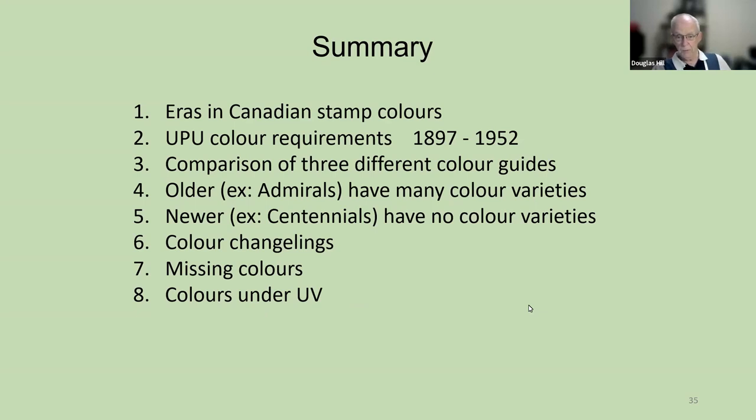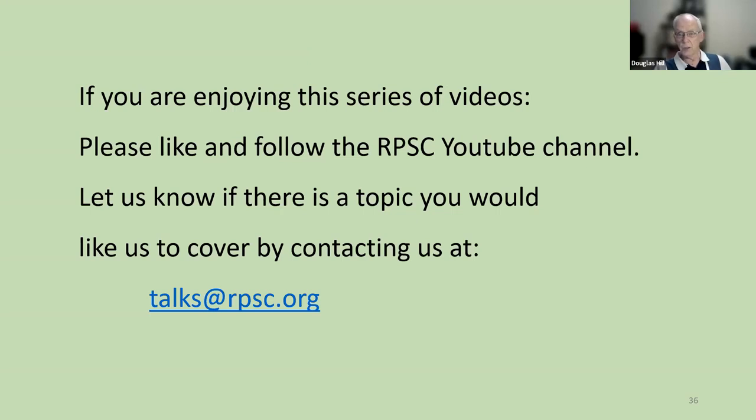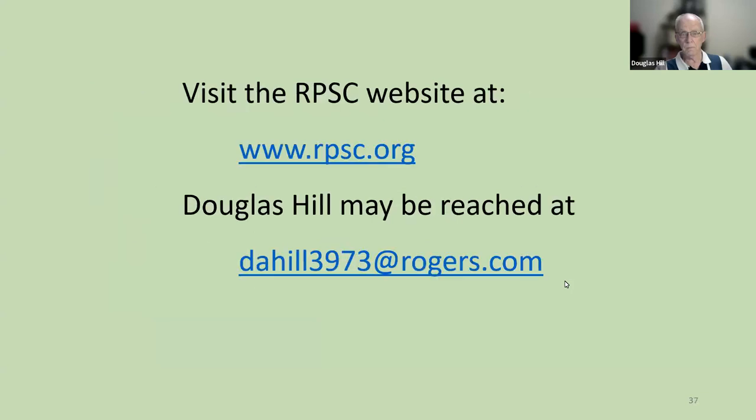Now I want to finish with a couple of notes. If you're enjoying this series of videos, please like us on YouTube and follow the Royal Philatelic Society of Canada YouTube channel. Let us know if there's a topic you would like us to cover by contacting us at talks@rpsc.org. I invite you to visit the RPSC website. And if you want to contact me, I may be reached at dahill3973@rogers.com.